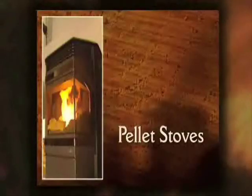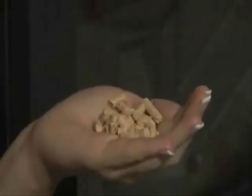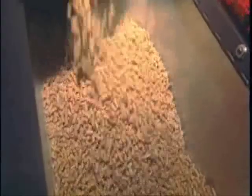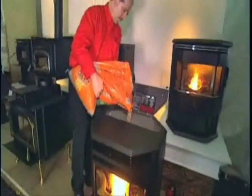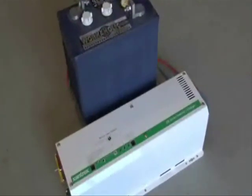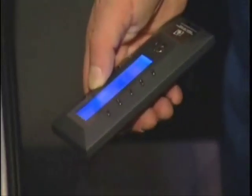Pellet stoves: the fuel for these innovative stoves is made from renewable resources, recycled wood waste, or dried corn. The compressed pellets pour into a hopper at the top of the stove, which then feeds the fuel automatically into the stove's burn pot. A single load of pellets can burn up to 88 hours, and pellet stoves are up to 80% efficient. An optional battery or generator backup is available for many models, so they will still work when the power goes out.